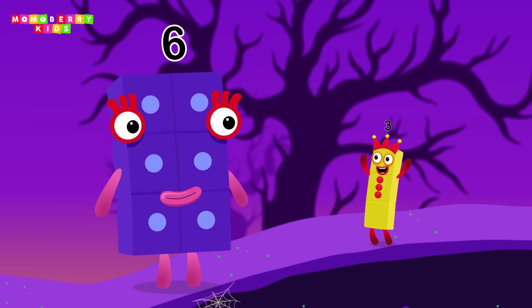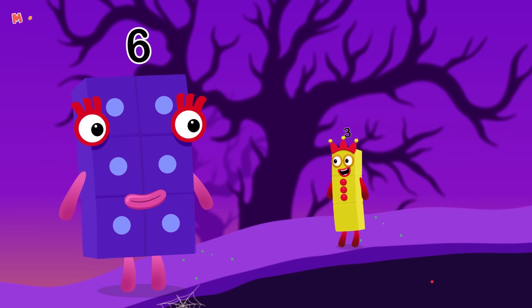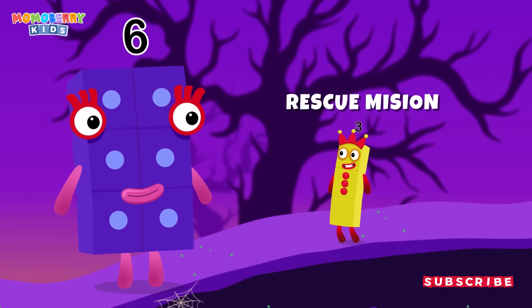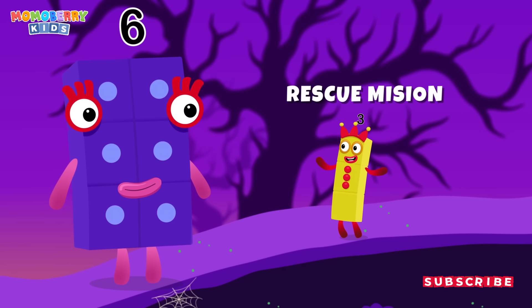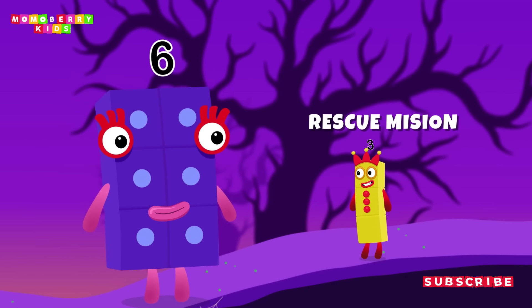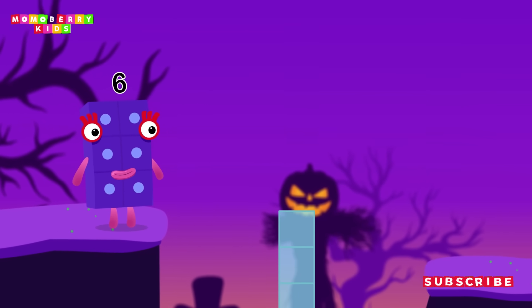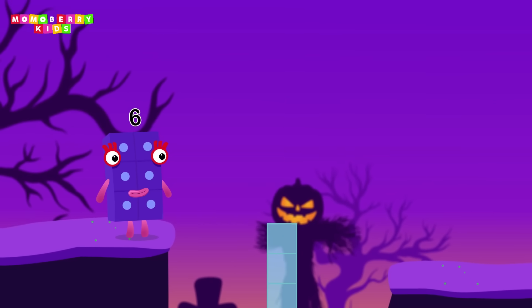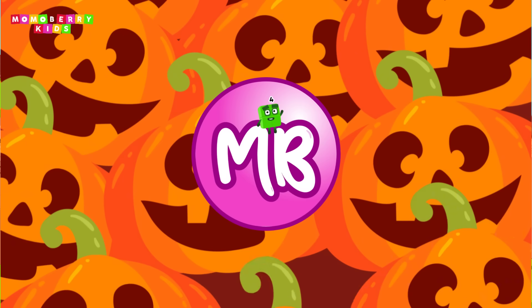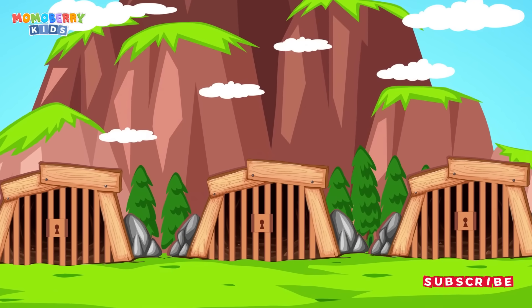Wow, Six, you're so big! Anyway, for the next challenge, it's a rescue mission. Some number blocks are trapped in three different prisons, but only one of them is the right choice. Choose wisely and set them free. Three prisons, but only one is the right choice — choose wisely to rescue your number block friend.